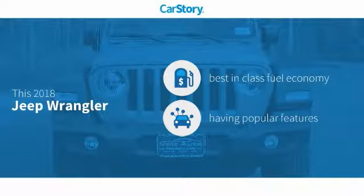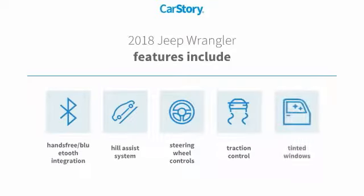Car Story research indicates this vehicle as having best-in-class fuel economy with popular features. Features also include traction control, steering wheel controls, tinted glass, hail assist system, and hands-free Bluetooth integration.